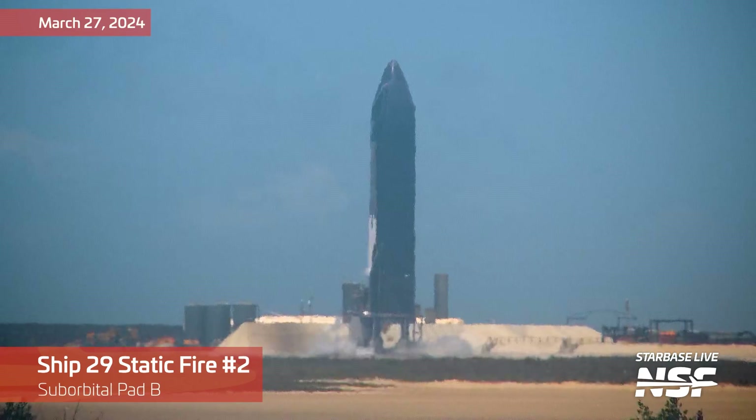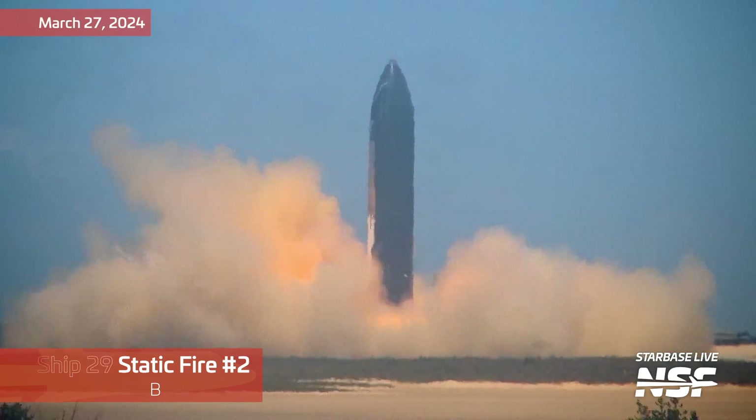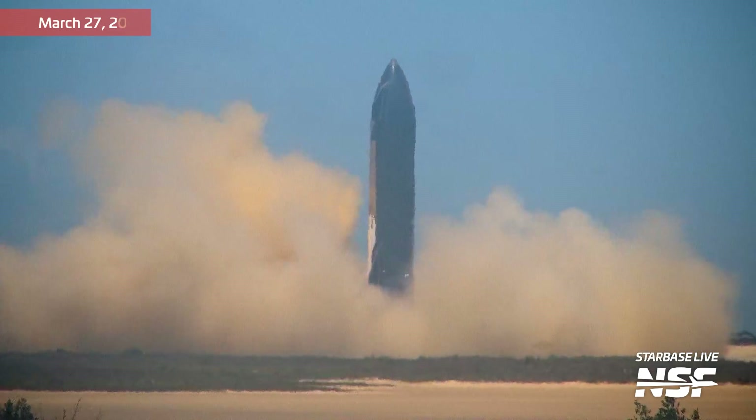It'll free up the suborbital side of the launch site for the second tower and orbital pad, and enable even faster cadence of booster and ship testing, and ultimately launches.